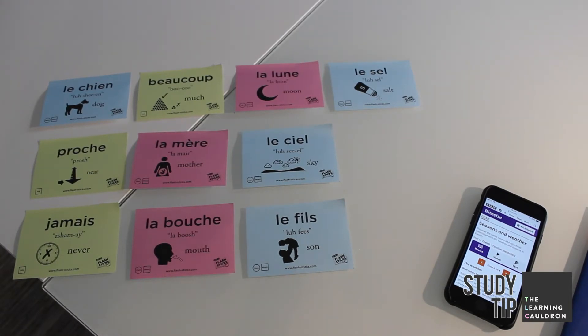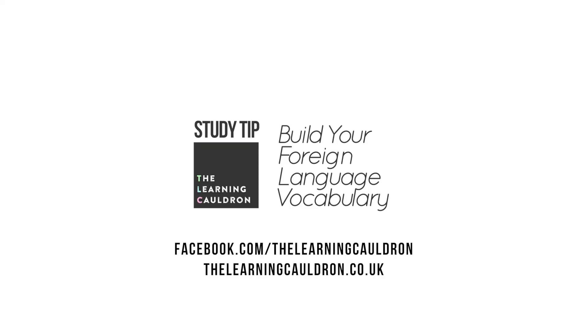Just think how big a difference that will make to your understanding of both written and spoken language when the exams come round. See you next time. Bye.